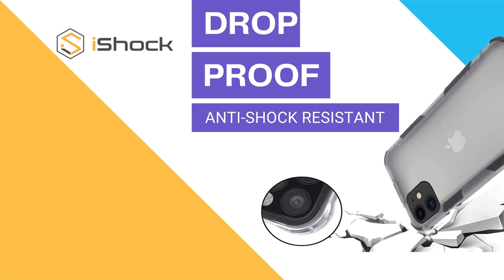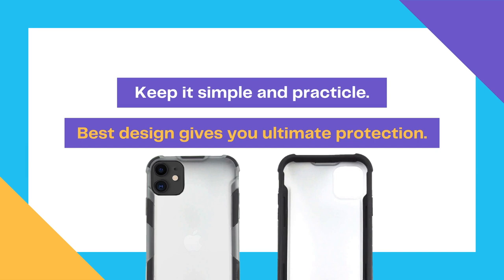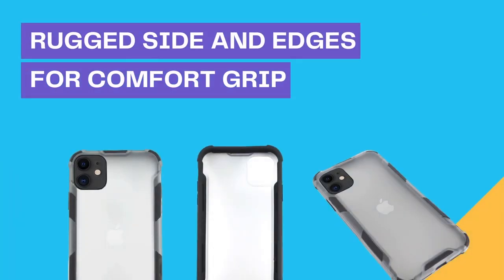The well-designed extruded bezel protects your screen, keeping it off of any flat surface in the event of an accident or drop. Placing your smartphone face down, the case keeps the screen clean, pristine, scratch-free, and fully usable.